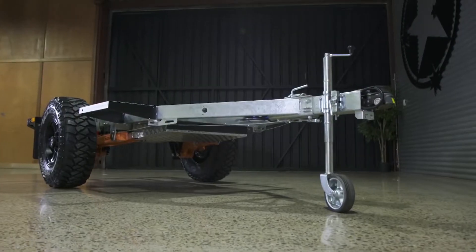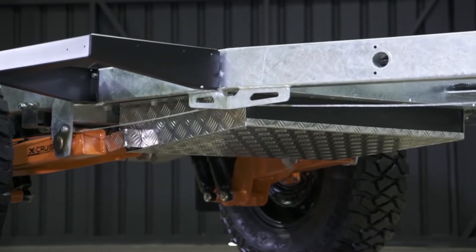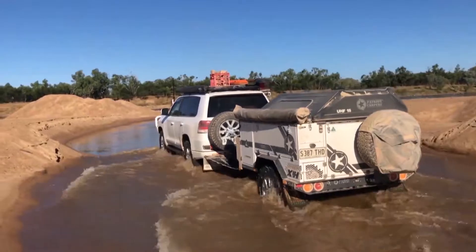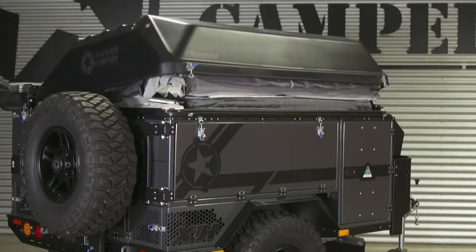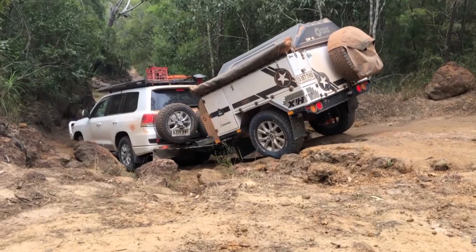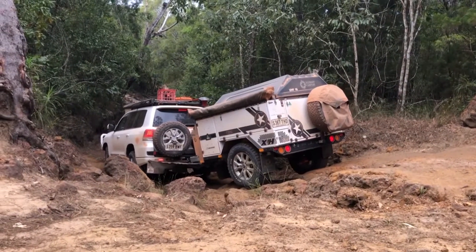Moving underneath, Patriot Camper worked with the team from Cruise Master Suspension to design the X-Cruz suspension specifically to reduce unsprung weight. The result is an independent suspension setup that outperforms almost all other options on the market. Twin shock absorbers help fight shock fade in corrugations and add redundancy should one fail, while the twin A-arm design gives ample ground clearance through the ruts or rough country.